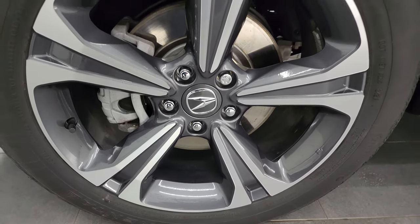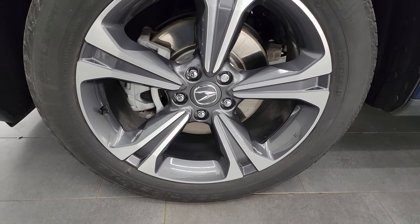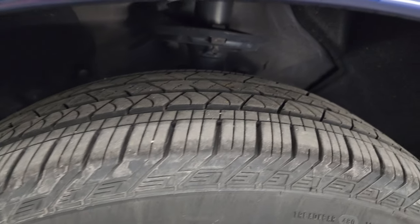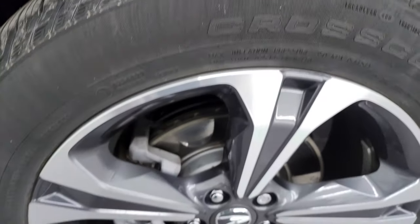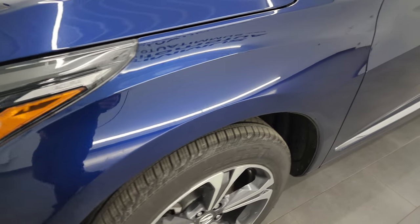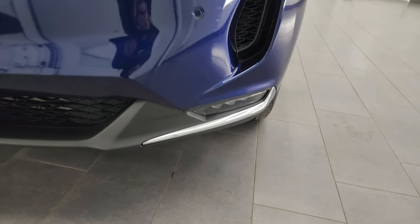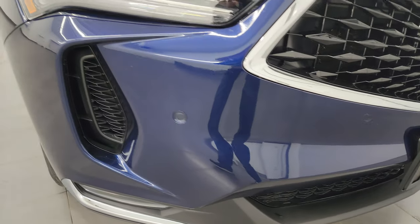This one comes with the 19-inch painted and polished aluminum factory Acura wheels, and it has Continental Cross-Contact tires — these are 235/55R19s. I would say they have probably about 50-60% of the tread left on them. This is a one-owner clean title history out of Wisconsin. It has the LED headlamps, LED running lights, and the LED fog lamps. I'm going to turn all those on at the end of the video so you can see just how bright they are, so definitely stick around for that.